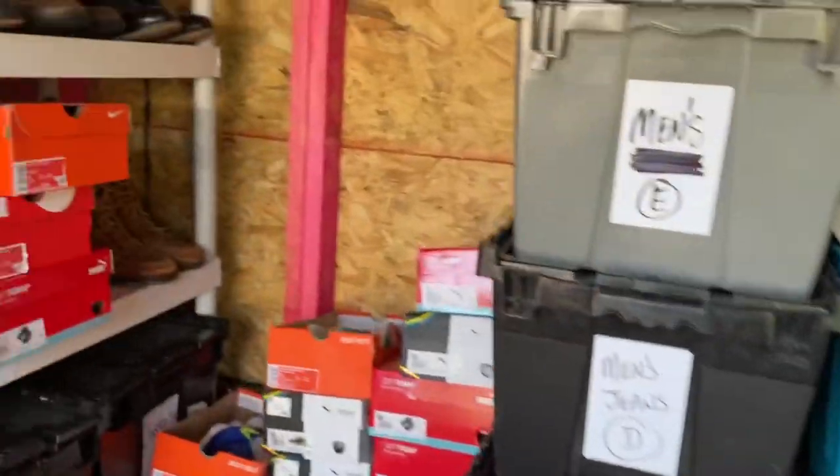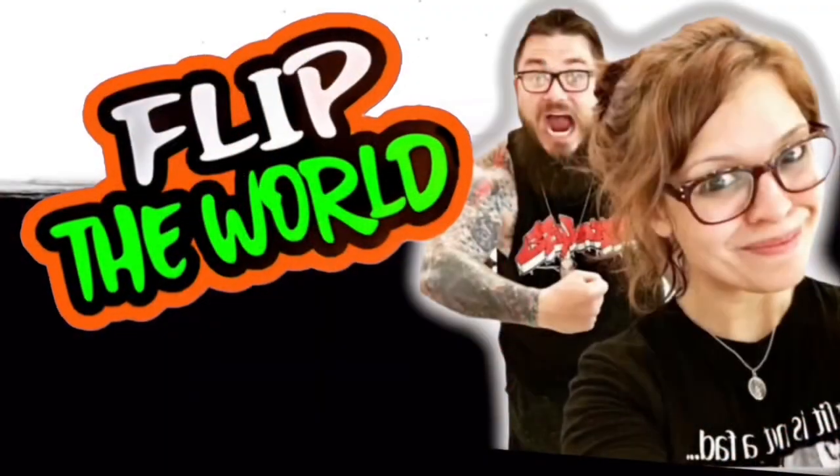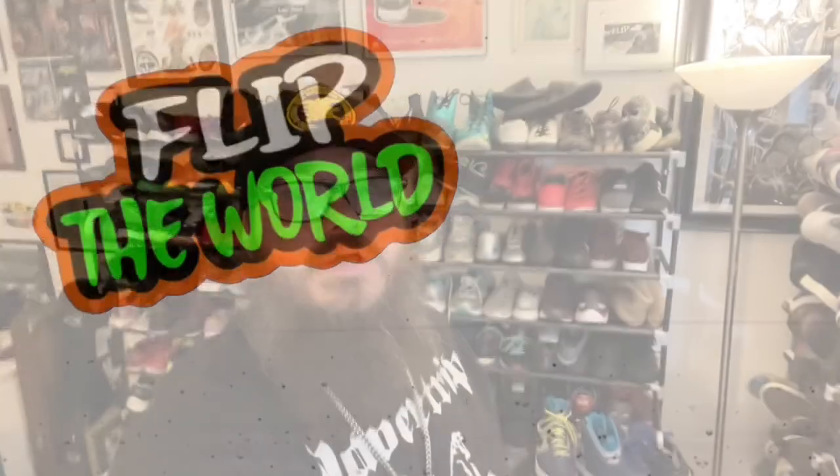The fun part is finding stuff once it sells. We've got 27 items to pack up and ship out. After that we're going to the post office and then probably go sourcing, so let's show you some of the stuff we sold and what it sold for.